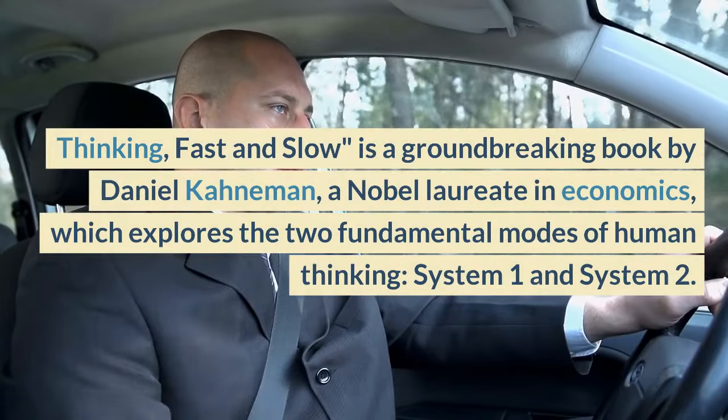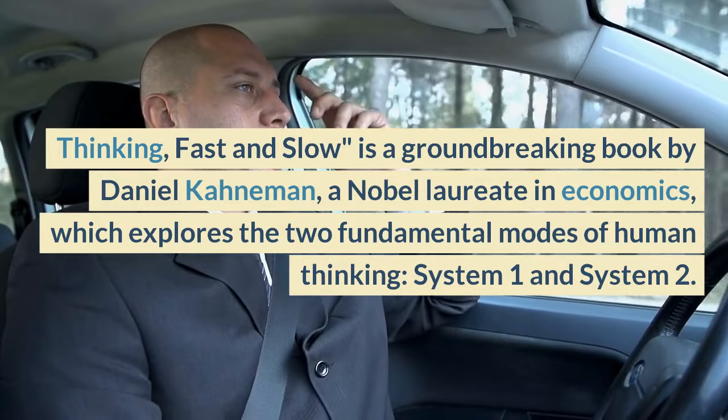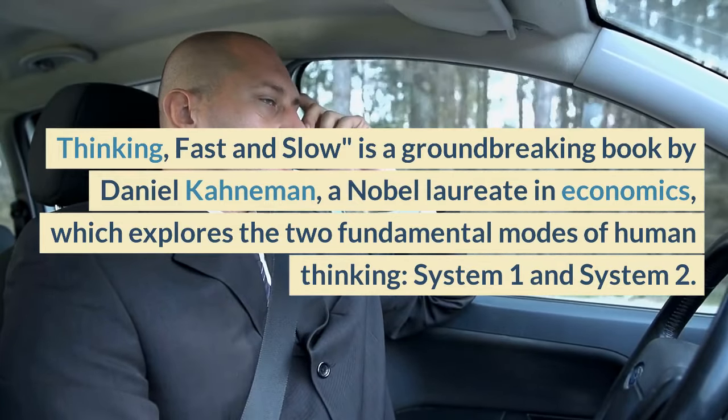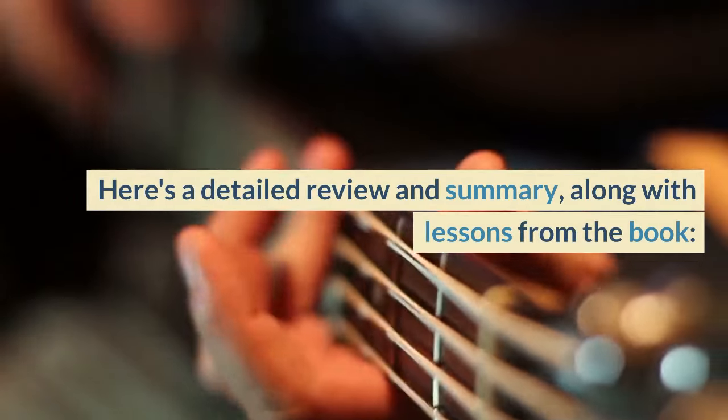Thinking, Fast and Slow is a groundbreaking book by Daniel Kahneman, a Nobel laureate in economics, which explores the two fundamental modes of human thinking, System 1 and System 2. Here's a detailed review and summary, along with lessons from the book.